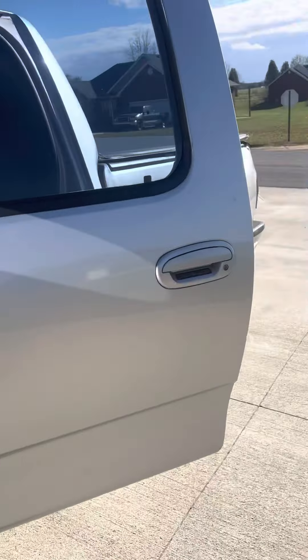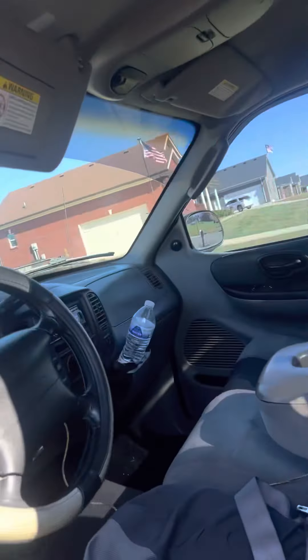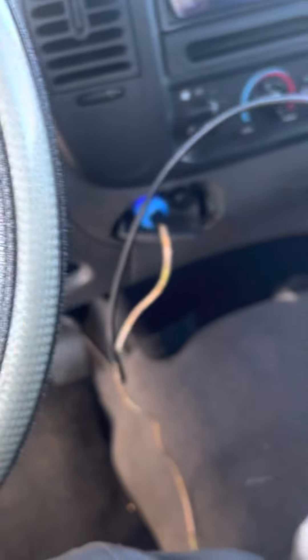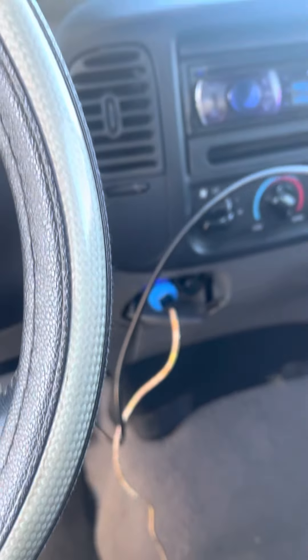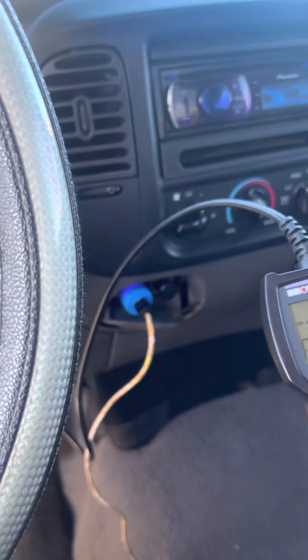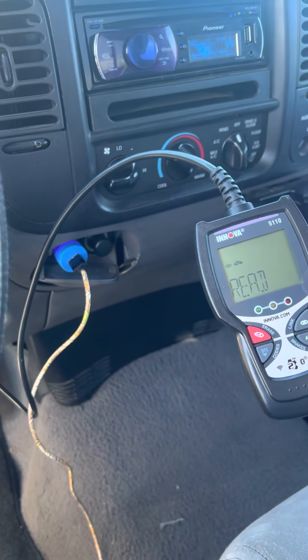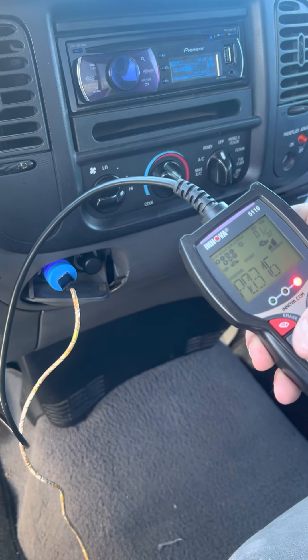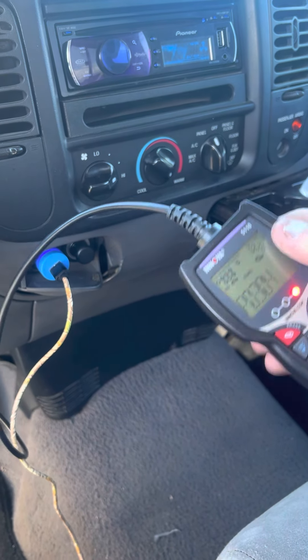Number four keeps popping up on my codes. I've got my code scanner hooked up right now. When I read it, I'm currently getting P0316 and P0314, which I believe is multiple misfires, and then P0304 is just the number four cylinder.